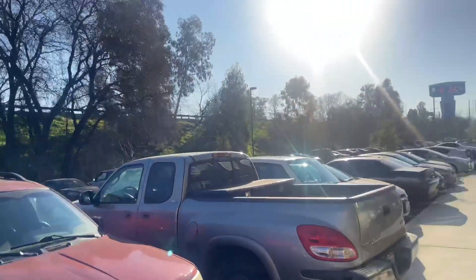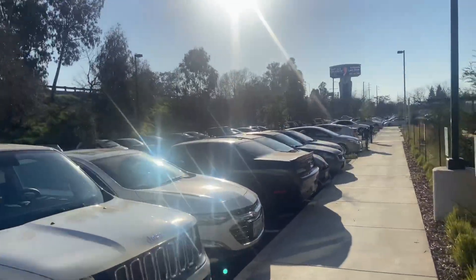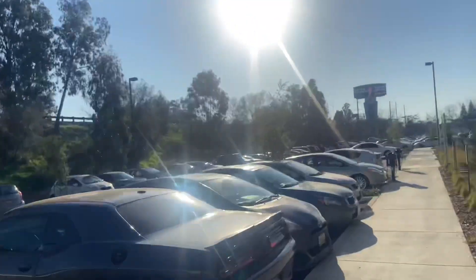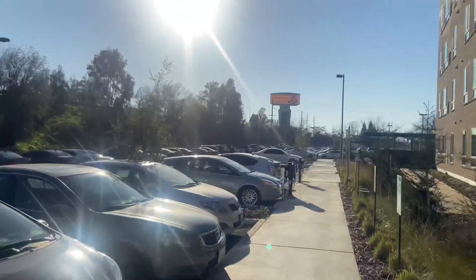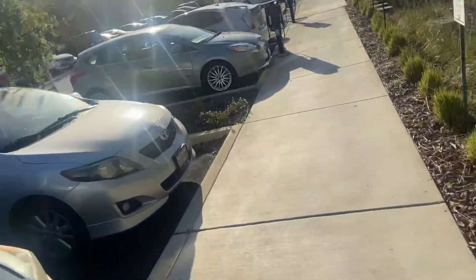See all these people here on campus — it was not like this before, you guys. At this point you might as well purchase one of these reserved parking spots because if not you're going to have to park a mile away and walk. It is live, it is active — we are back on campus.